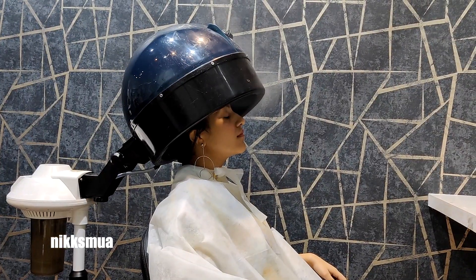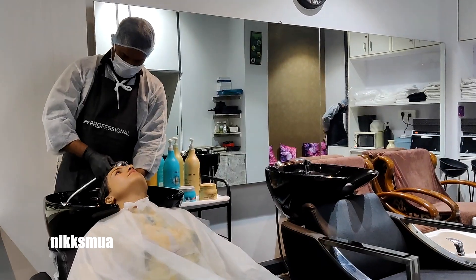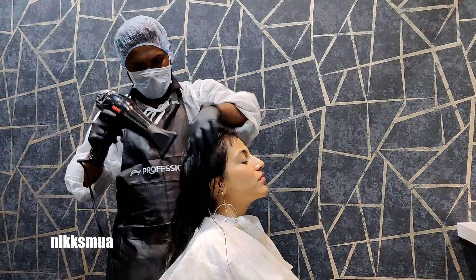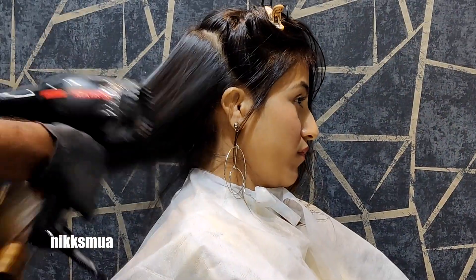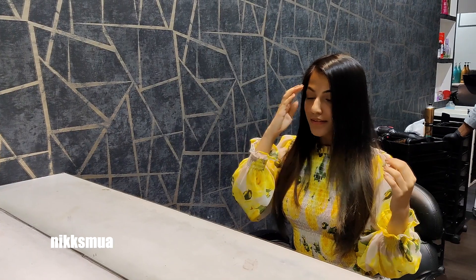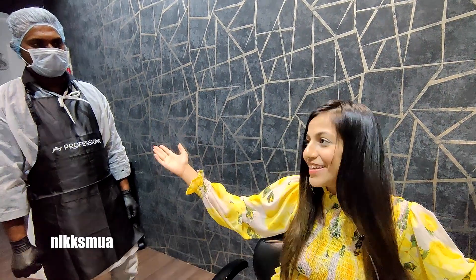Then he took a hair steam, after that a hair wash rinsed with only water, and then a blow dry so my hair set perfectly. The hair spa package I got was about ₹1300, and the rate varies according to hair length. They also have a lot of offers, so you can give them a call — I'll put the details in the description. My hair is so soft now and it was so relaxing — he did a brilliant job!